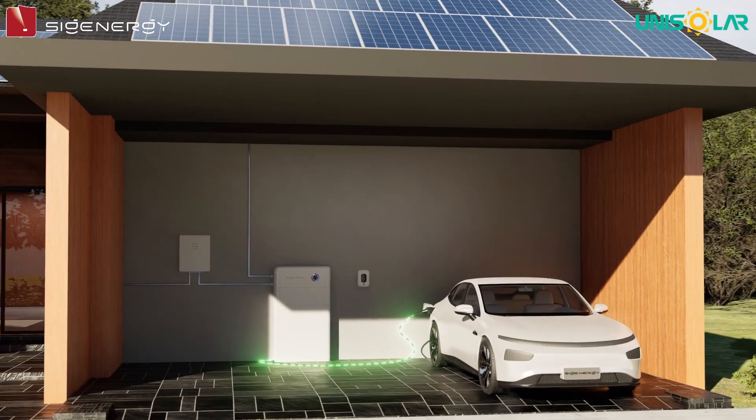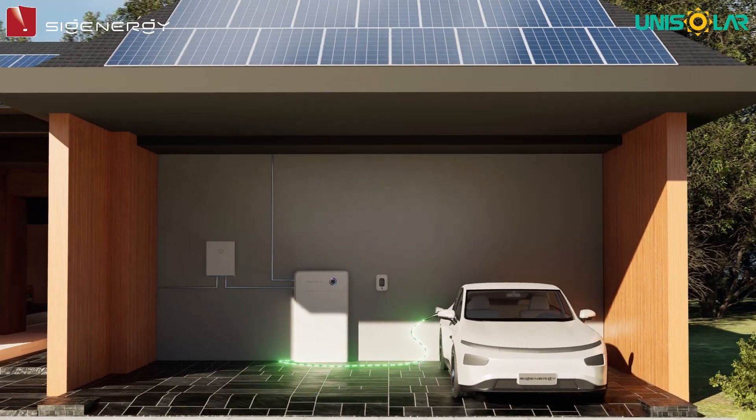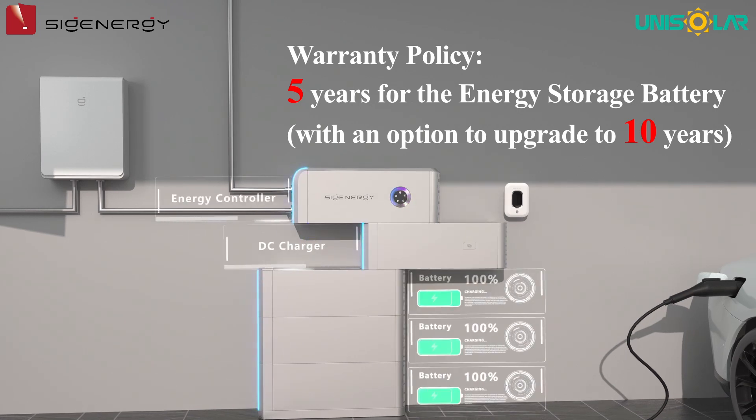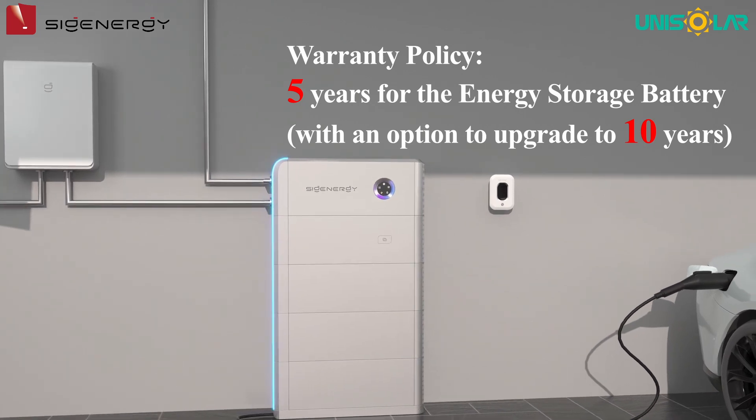Regarding the warranty policy, the company offers an excellent warranty: 10 years for the inverter and 5 years for the energy storage battery, with an option to upgrade to 10 years if desired.